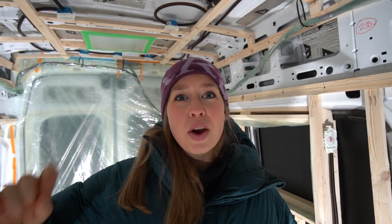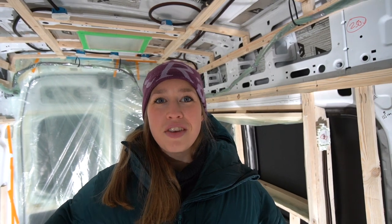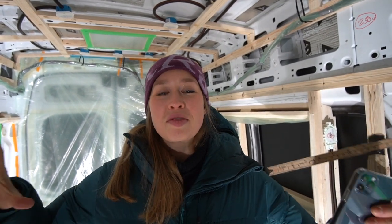Welcome to this video. This video is incredibly exciting because we are getting our van spray-foamed. It's gonna be insulated and it's gonna be warm and nice.